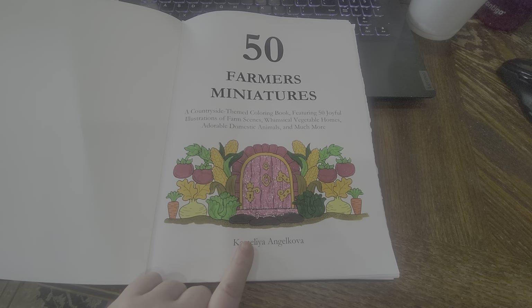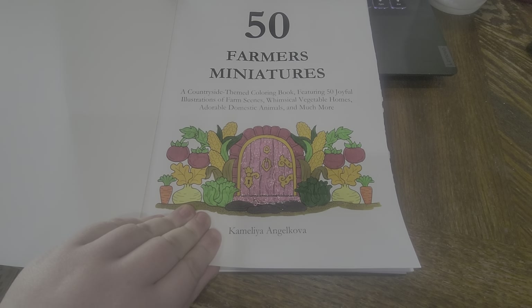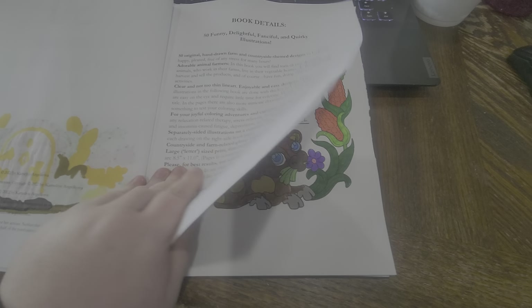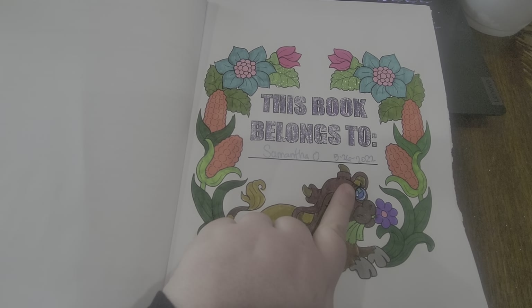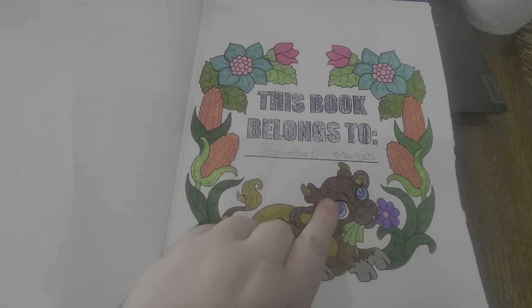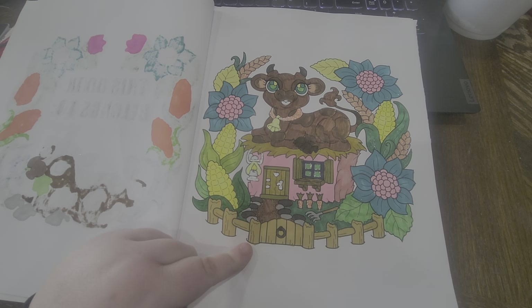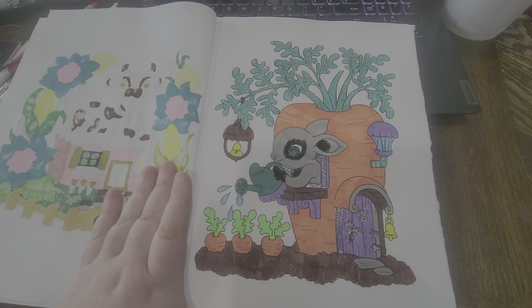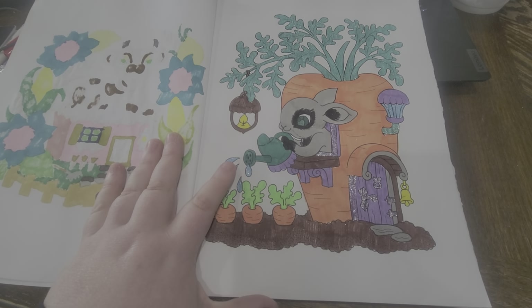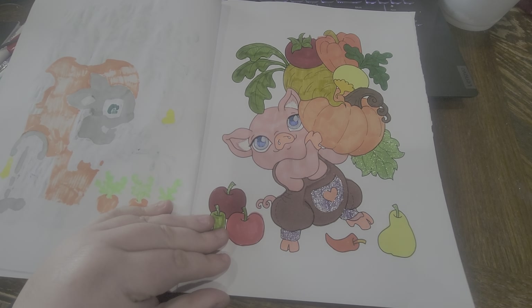So I did color the front page already, and this is what that looks like. And this is the front cover page, and I put the date that I got it — 5-26-2022 — there. And I did the first page, and I did this page today. And this page. And this page.